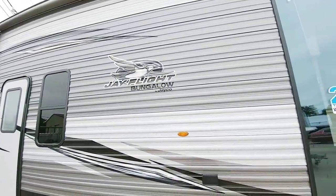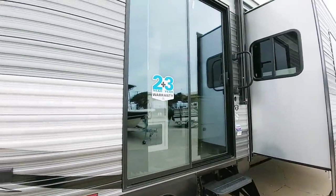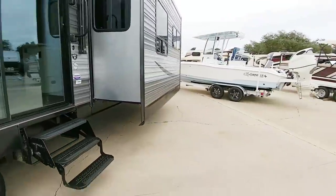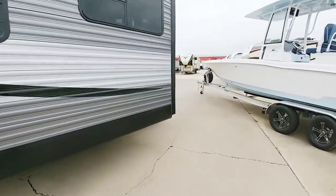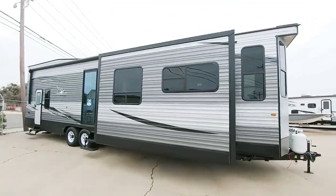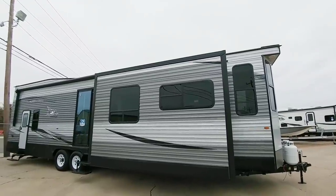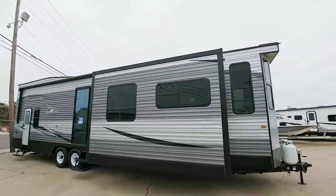This is the J-Flight Bungalow. It has a 2 plus 3 year warranty — a 2 year limited warranty and a 3 year structural warranty. This thing is enormous for a travel trailer. There are two propane tanks up front. Just check out the profile of this — imagine towing this thing behind your truck. I'd just want to tow it, get it where it needs to go, and leave it there.